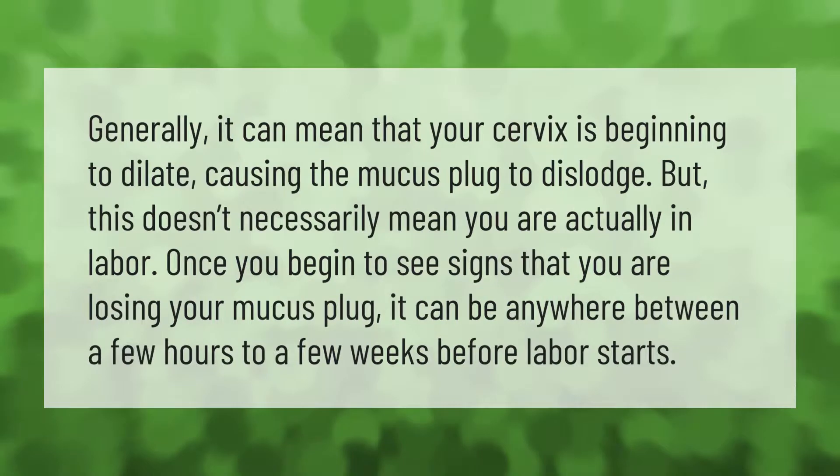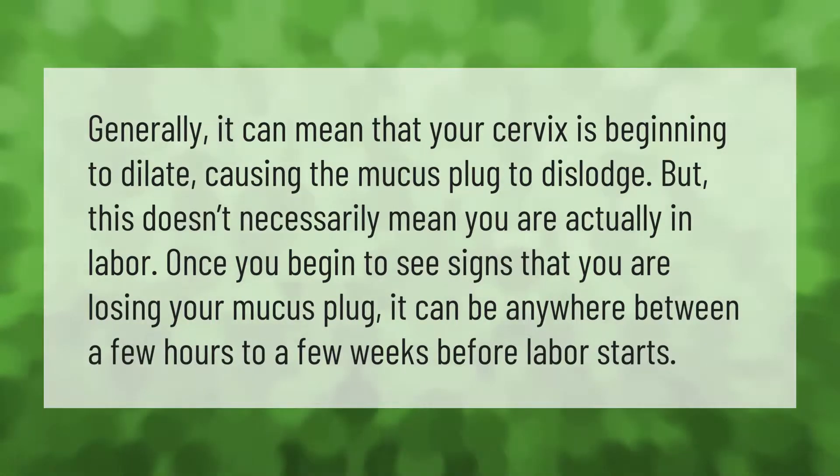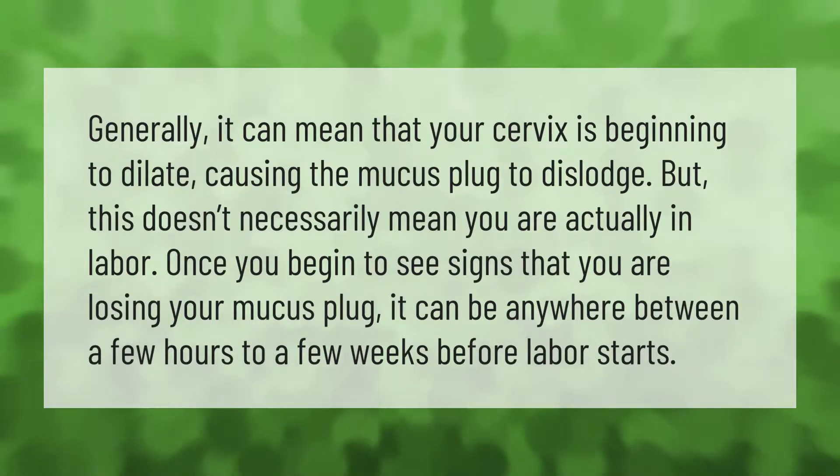Generally, losing the mucus plug can mean that your cervix is beginning to dilate, causing it to dislodge. But this doesn't necessarily mean you are actually in labor. Once you begin to see signs that you are losing your mucus plug, it can be anywhere between a few hours to a few weeks before labor starts.